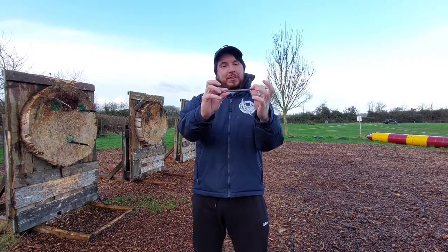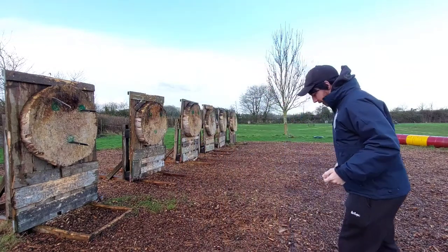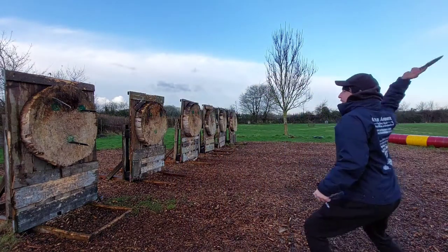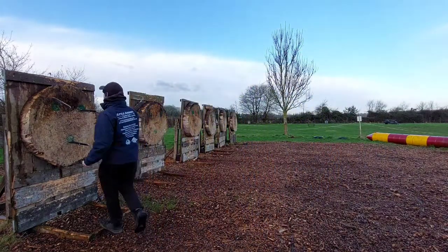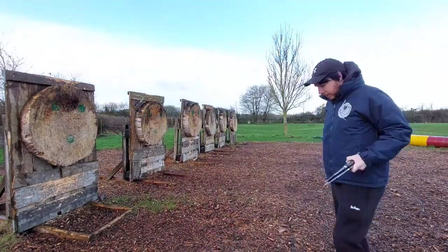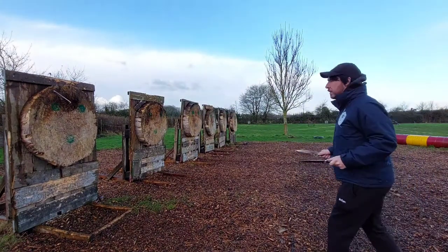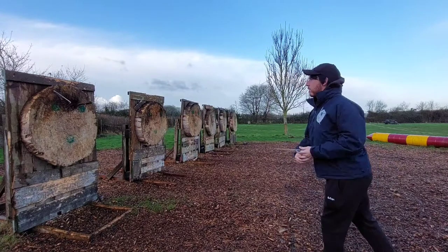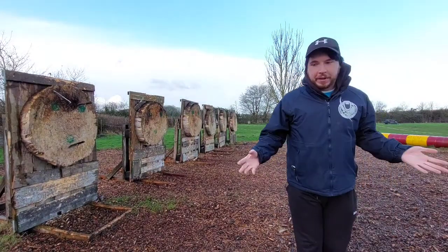Let's also try out the six-inch kunai that I've got. I'm actually going to throw this one no-spin — it sort of makes sense to me. Let's do that one. Yeah, it's cool, it works. Oh, awful. Pretty good.